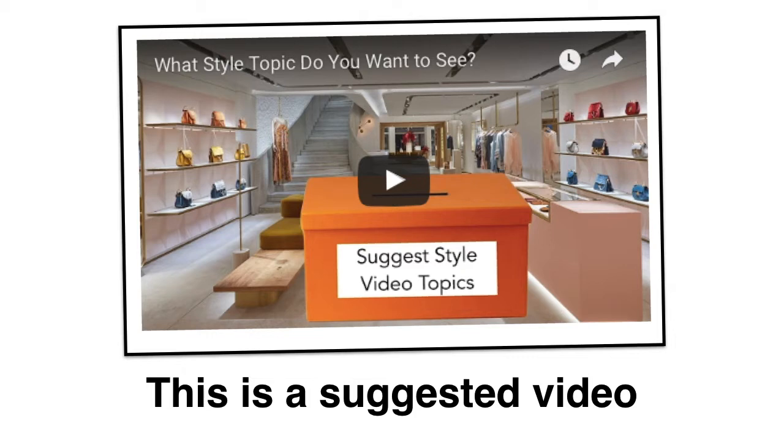If you would also like to suggest a style topic, you can go to my YouTube channel and look for the video we call our suggestion box. In the comment section below that video, just enter what style topic you would like to see. I've also created a link to that video in the description area, so you can just go down there, click on it, and type in your suggestion.